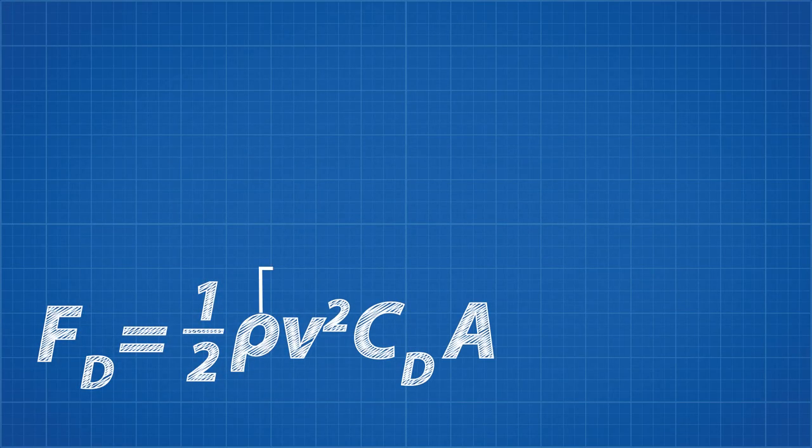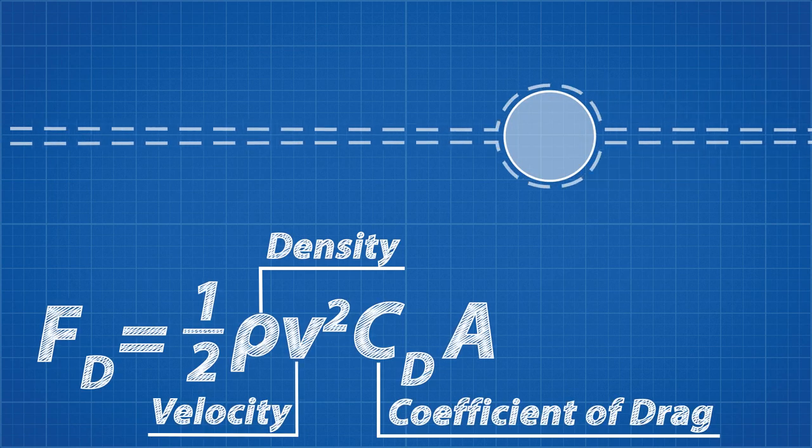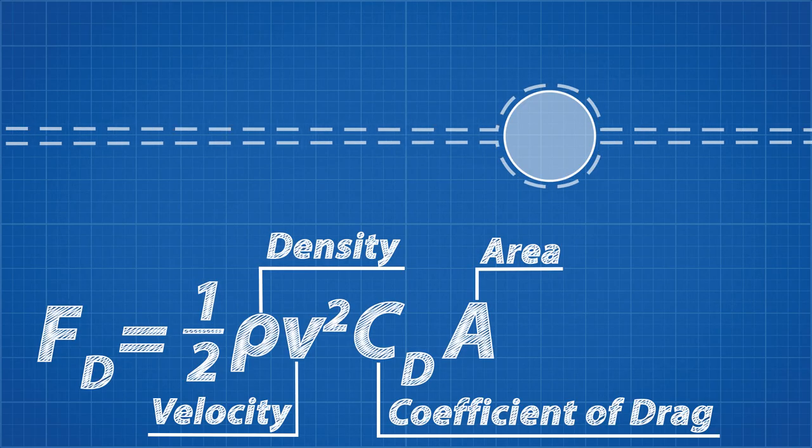Drag is defined by this equation, where rho — a Greek letter that looks like a P — represents the density of the fluid the object is moving through. V is the velocity. C is the coefficient of drag, which is a property defined by the shape of the object. And A is the cross-sectional area of the object. You can see from this equation that drag increases dramatically as the speed of the car increases, because the velocity is squared. That is why to gain even a tiny bit of speed at the higher levels of racing, huge amounts of additional horsepower are required. This is why these early designers focused so much on lowering the drag for their low-horsepower vehicles.